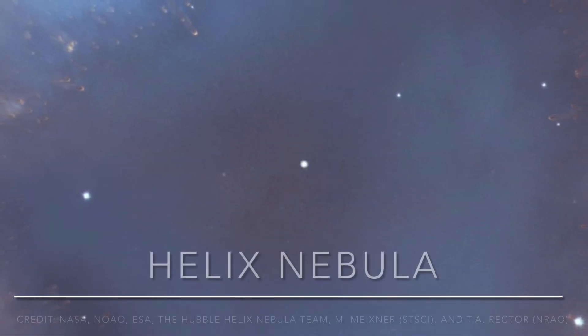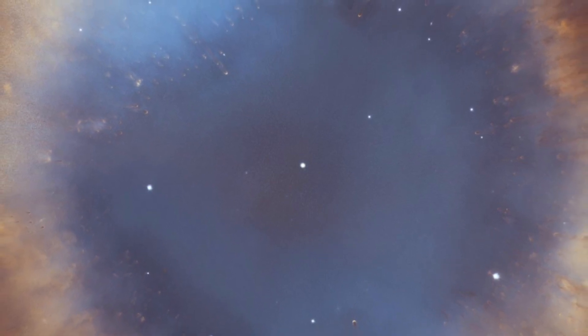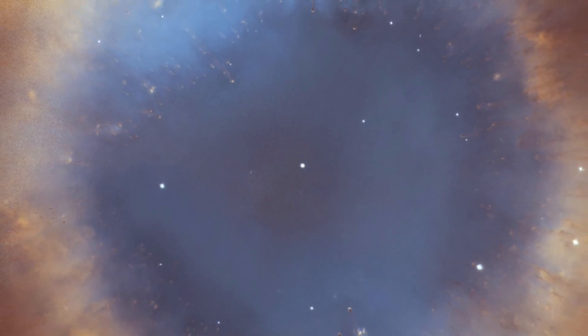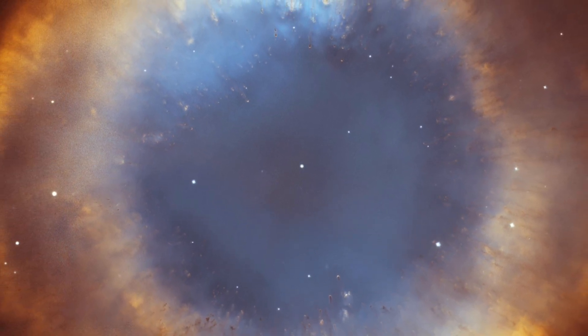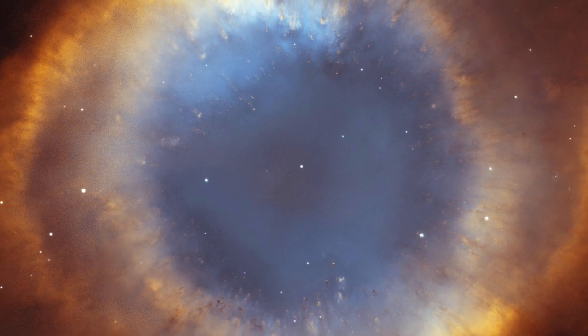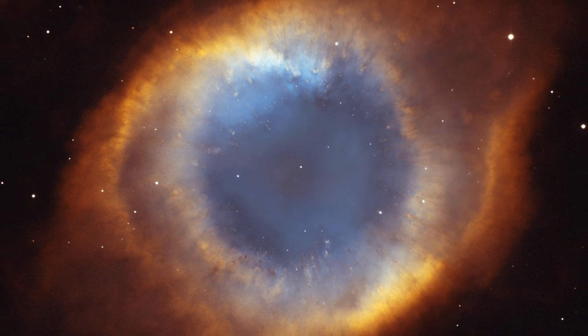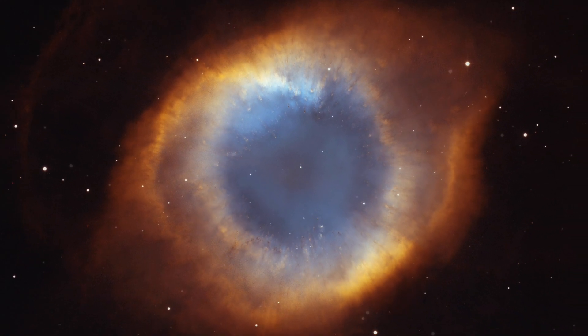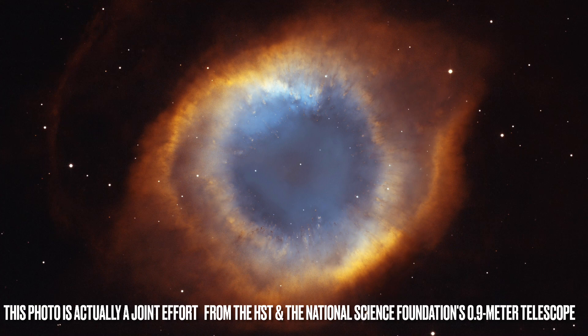NGC 7293, the Helix Nebula. Nicknamed the Eye of God, the Helix Nebula is a tube-shaped planetary nebula that formed after a main-sequence star near the end of its life grew into a red giant. Before its death, the star blew its outer layers of gas into space, leaving behind a white dwarf star. The Helix Nebula is actually positioned face-on with Earth, giving it a flat look compared to its true tube-like structure.